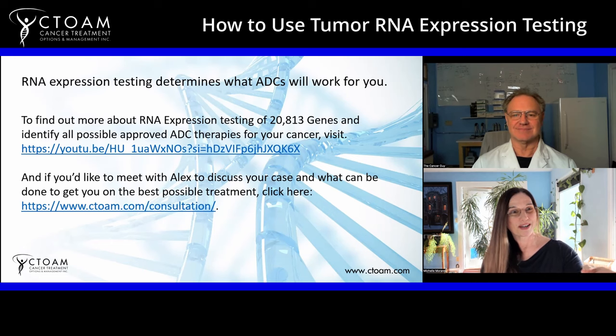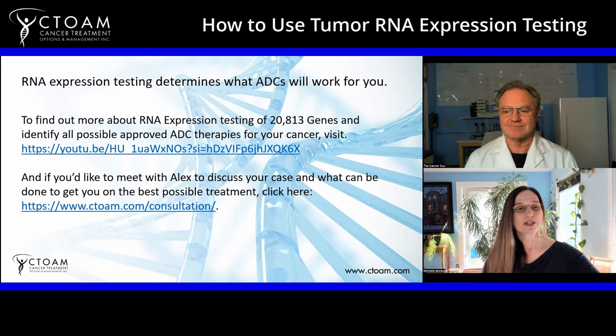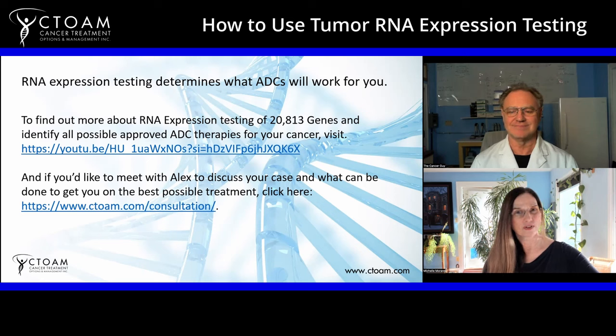RNA expression testing can match you to other exciting treatment options beyond ADCs. It looks at every gene in your body, you only need to do it once, and then you can do blood-based testing from there. If you'd like to find out more about how to get this testing done, you can join the self-advocacy training program, which walks you through in more detail how to keep up with the latest developments and do your own research — giving you confidence in the treatment you're on, which is really important for the best outcome.